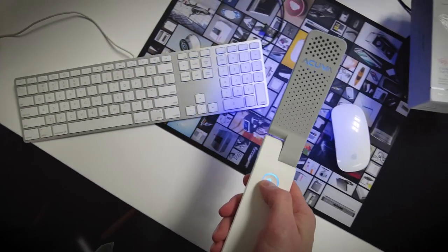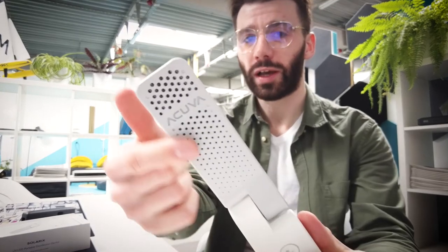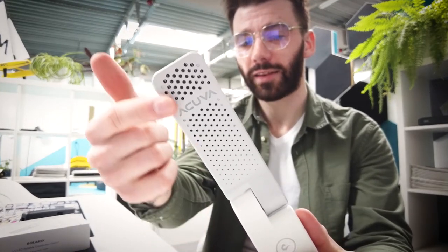In fact, the device is using the most powerful UV LED lights that are on the market. The device also has some ventilation at the top.